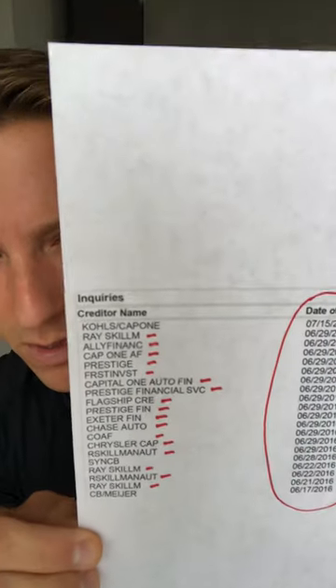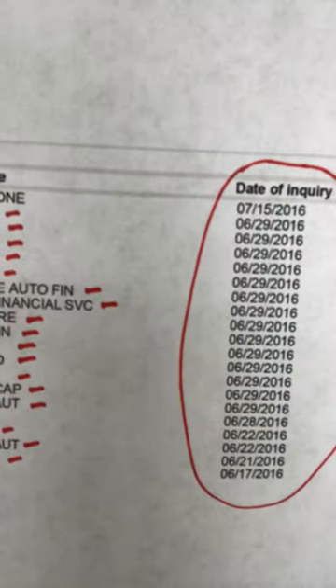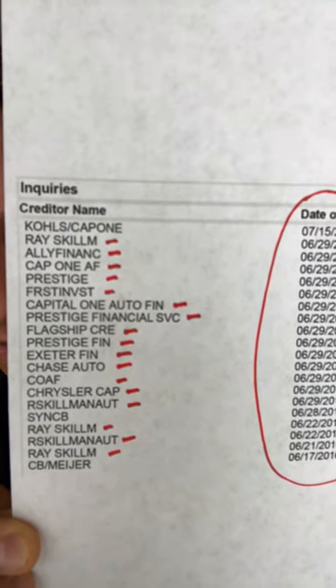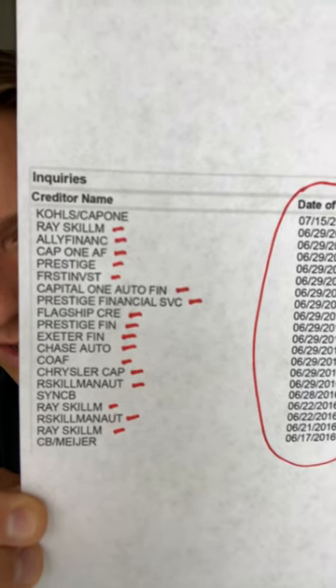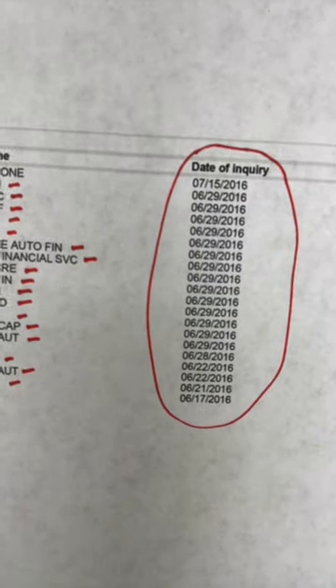Here's an example. This is taken from a credit report. If you look at that list of people who pulled credit and look at the dates — they're all pulled in June of 2016 around the same weekend. They must have been car shopping. You'll see Ray Skillman, Ally Financial, Capital One, Prestige, Capital One Auto Finance, Chase Auto, Chrysler — they pulled their credit so many different times all around the same dates.